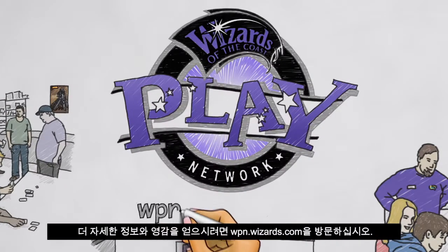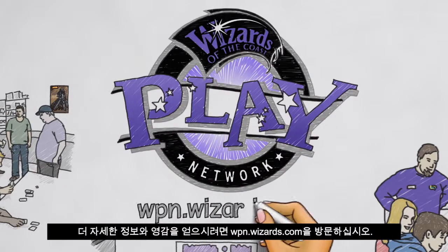These are just some of the ways store owners are using Duels of the Planeswalkers to help grow their business. Get more information and inspiration at wpn.wizards.com.